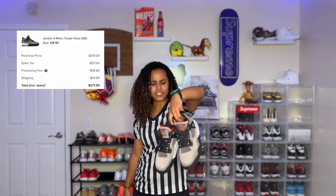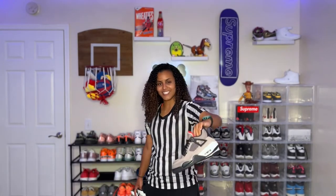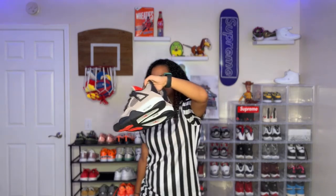These are the Tapahaze 4s. People are going crazy for the 4 silhouette but I'm not really a fan. I had the white cement 4s but I had to get rid of them because they didn't fit me. I'm pretty much ready to sell these, honestly. So if you wear a size 5 and you're interested, let me know — I'll sell them to you.